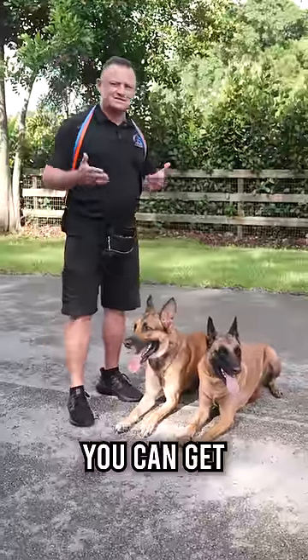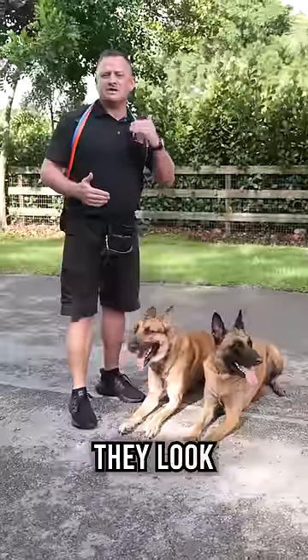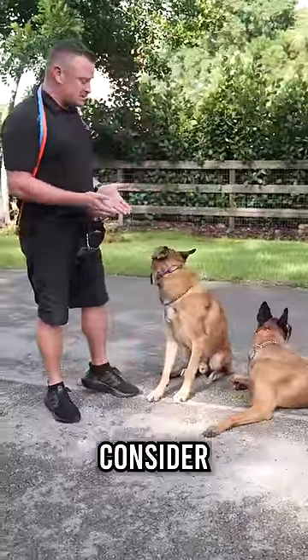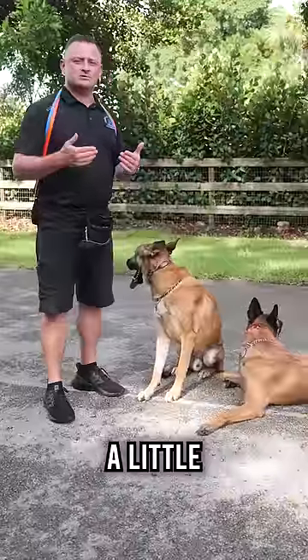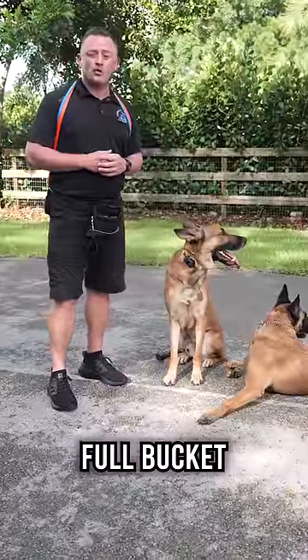With Malinois crosses, you can get some that look very much like a German Shepherd but act like a crazy psycho Malinois. You can also get them where they look a lot like a Belgian Malinois but they act really chill like a German Shepherd. We don't really recommend Belgian Malinois for most families. If you're going to get into it, maybe consider a Malinois cross so that you maybe have a chance of getting one that's a little more docile and a little easier to control. But even still, if you get a Malinois cross, there's no guarantee — they don't come with a full bucket of crazy.